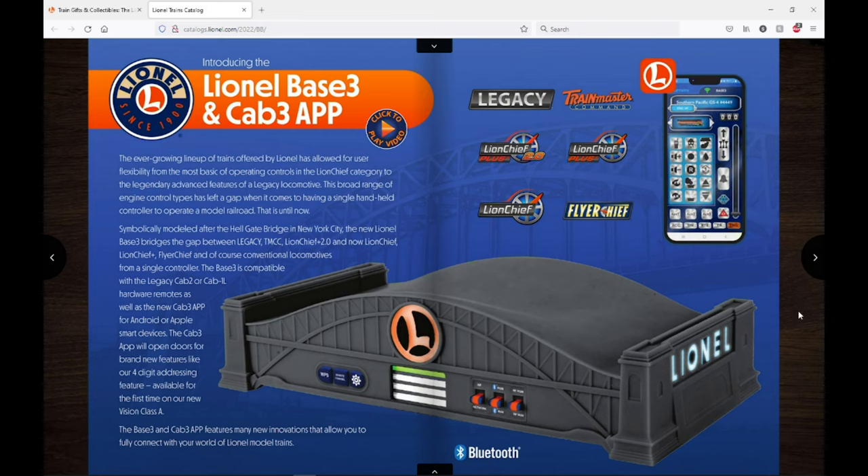Here's one of the big things: Lionel has announced the Lionel Base 3 and Cab 3 app. This is a new system from them that's going to be replacing the 990 command set — they're not making that anymore. Instead, this is going to be a universal-style base controlled by an app, and you can control all your different Lionel trains: Legacy, TMCC, and all the various LionChief versions. I'm not going to dive too much into this now because we don't know a lot about it yet.